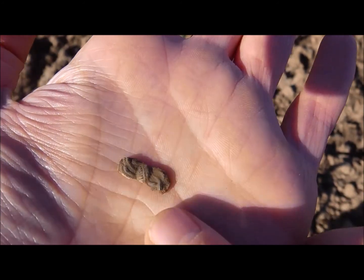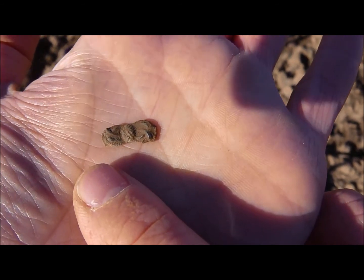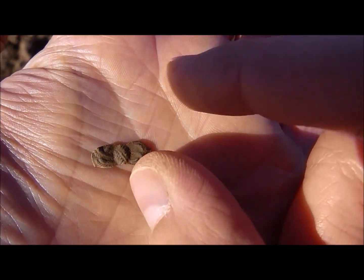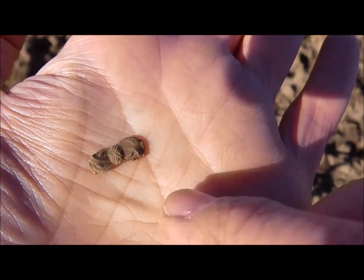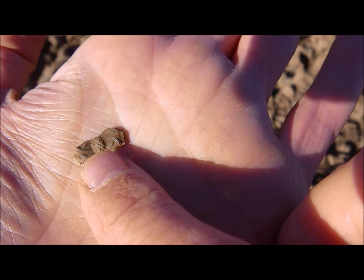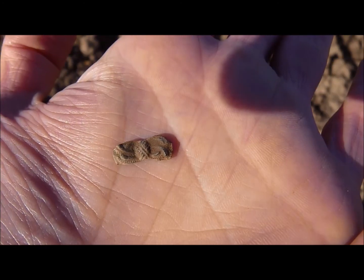Look at this beautiful ornate piece of bronze here. It's got some kind of design on it. It was lying directly on the surface. It gave a nice signal. I can't tell you anything about it, but just take a look. It's beautiful.